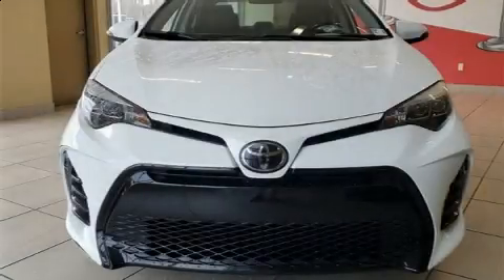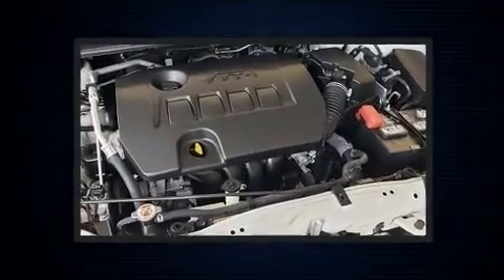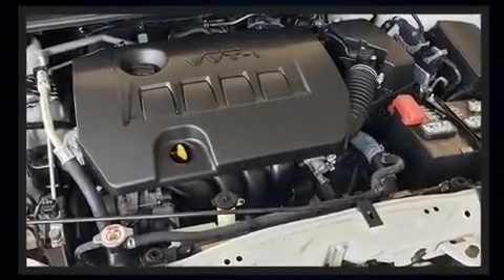Climb inside the 2019 Toyota Corolla. With less than 30,000 miles on the odometer, this four-door sedan prioritizes comfort, safety, and convenience.